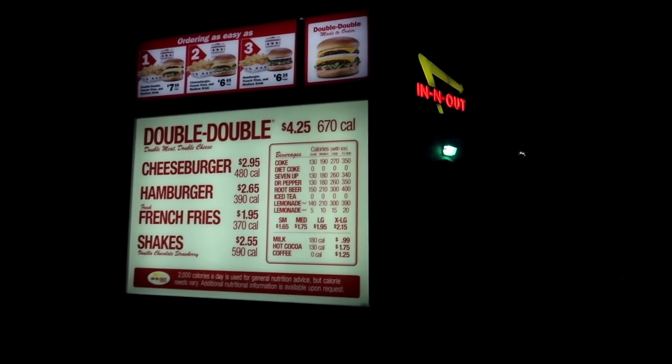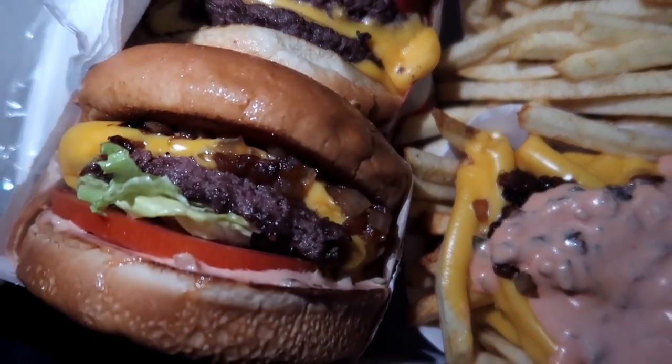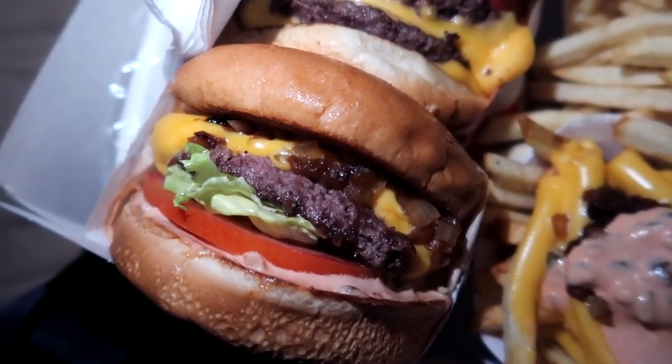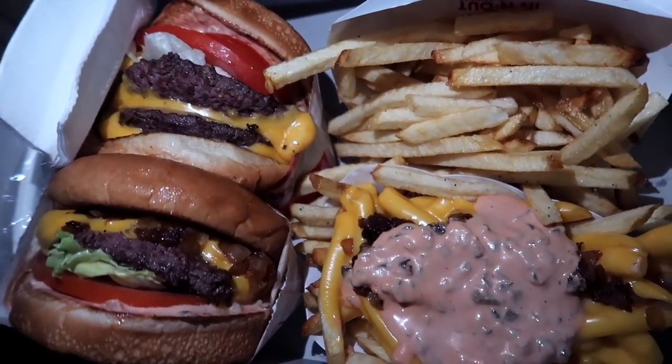What do you guys want to eat? Comment down below what's your favorite thing to eat at In-N-Out. What a better way to end the day — I know I just fast-forwarded from daytime to nighttime, but what a perfect ending to a first drive video than to end it at In-N-Out, probably my favorite fast food cheeseburger place in California. I got a specialty order: a double-double with grilled onions, chopped chilies, and then we have a cheeseburger with grilled onions, animal style fries, and normal fries. You can never go wrong with this combo.